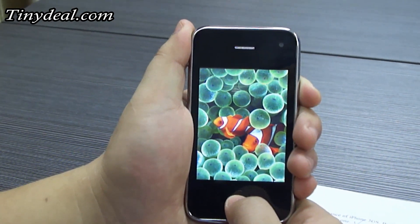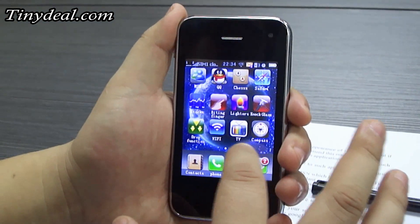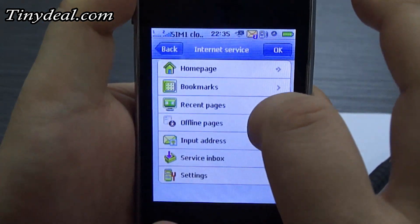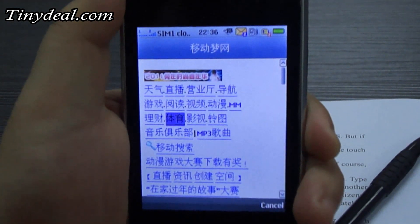On every page of the main menu, there are some web applications. You see the touch screen is pretty responsive. Subscription for mobile internet service is essential to such applications. Of course, you will have a home page after that.